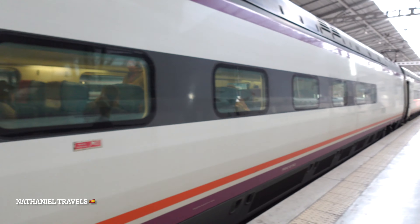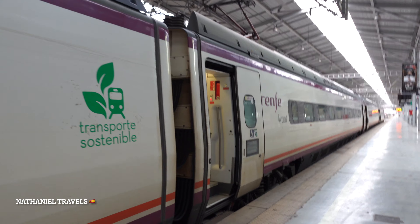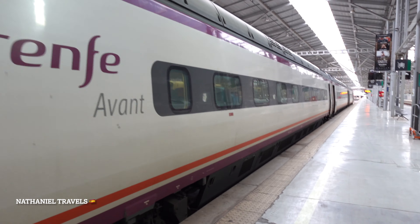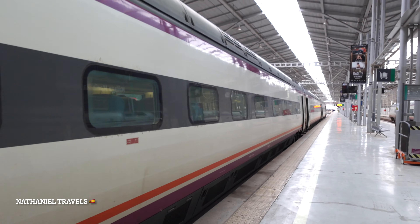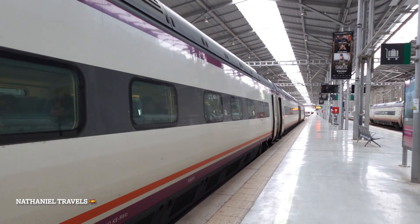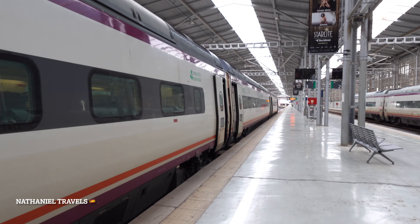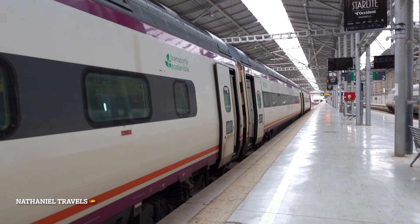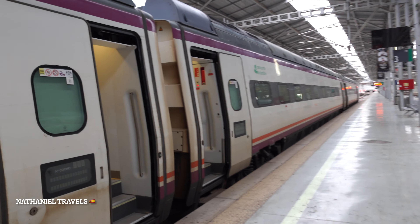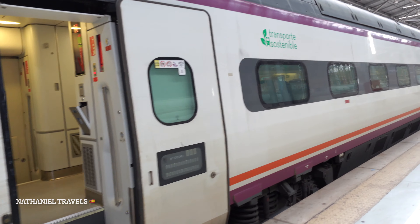Let's check our seat. We have our seat number. We actually booked our ticket in advance online. So we're going to car number three. We are going to our designated seats. Where is number three? I think this is number three.